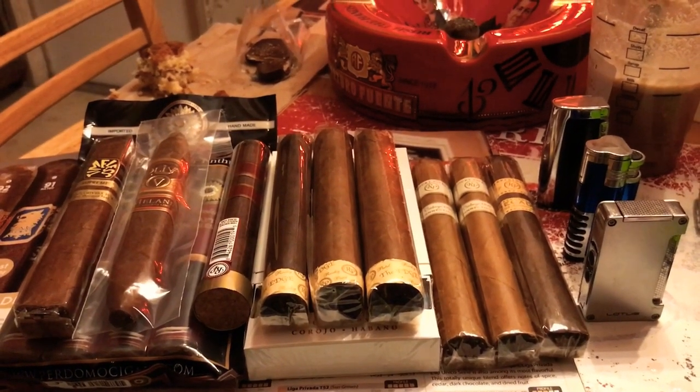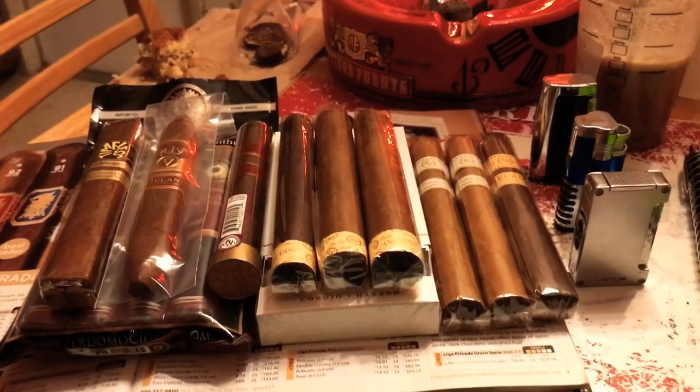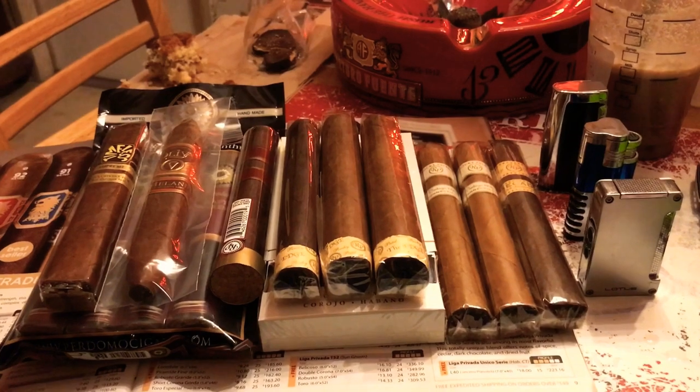Total Wine is a huge wine store. I mean, this store looks like it's half the size of Walmart — it is just huge. And they have a big walk-in humidor.